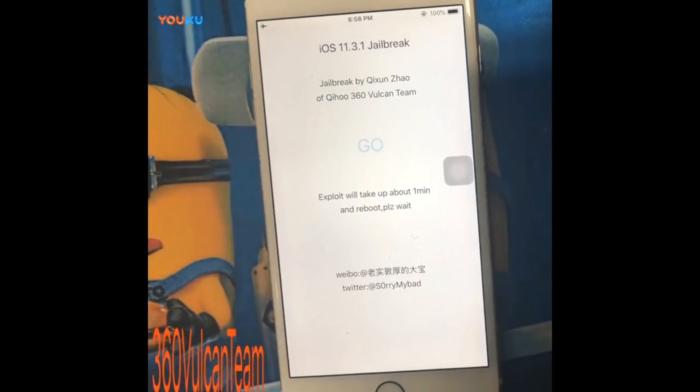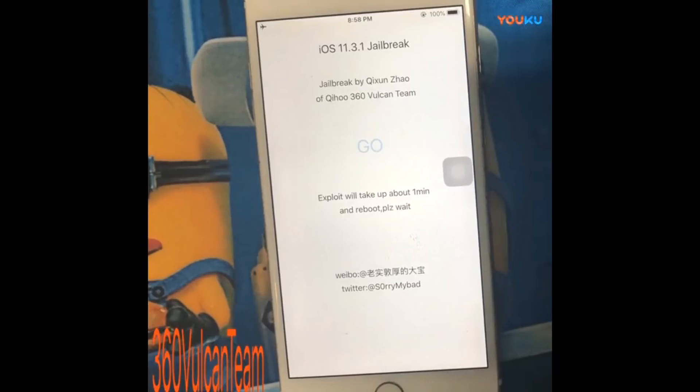The good news is that they didn't say they won't release this jailbreak to the public. So there is a chance that this jailbreak can be released to the public, and here's why.